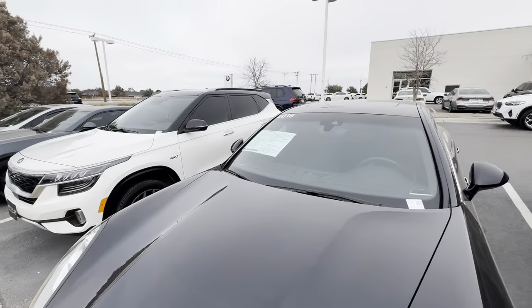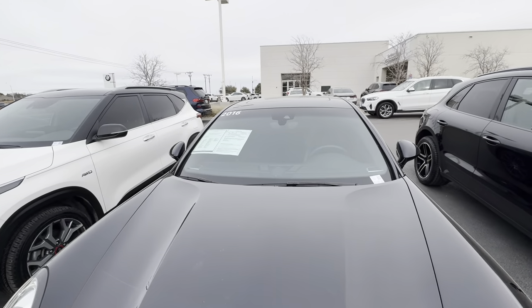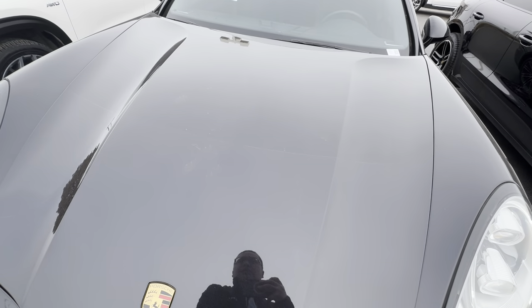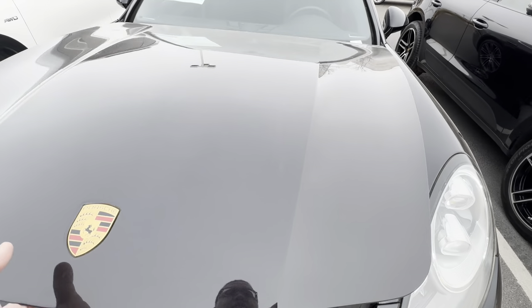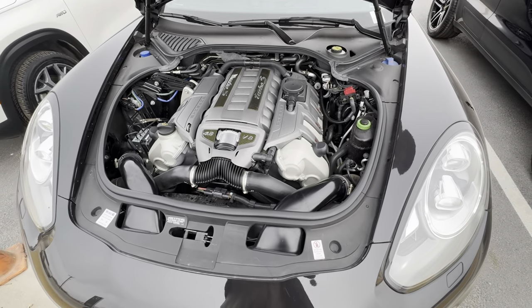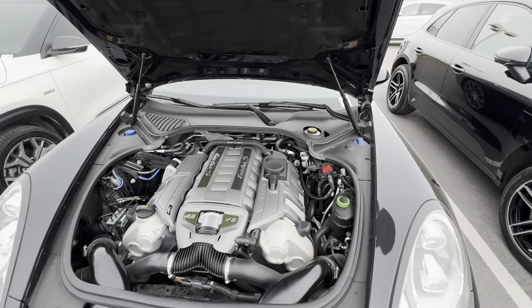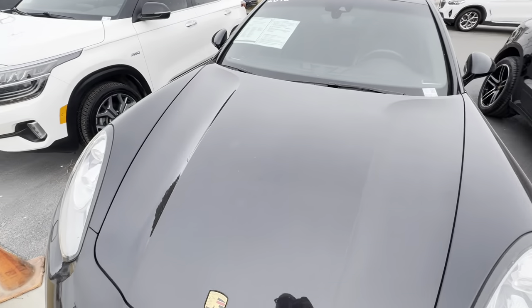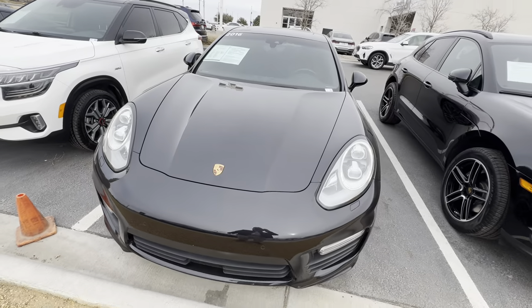Windshield looks good. I'm not seeing any major cracks or minor chips on the windshield — we would just fill those in. Super clean engine bay. Sounds like a champ. Thank you for watching.